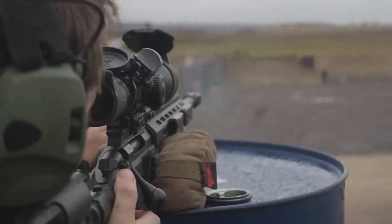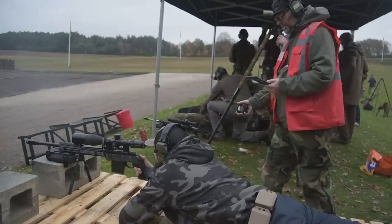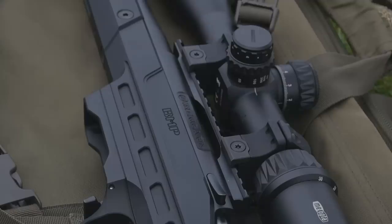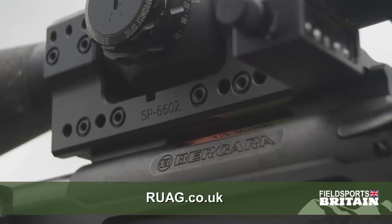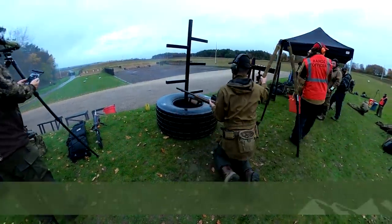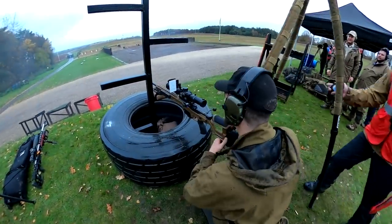PRS is big business in the US and is clearly gathering momentum here and across Europe. As well as being a lot of fun, it hones skills and takes your hunting to a whole new level. For more information about Bergara rifles go to ruag.co.uk, and to find out how to join in go to gbpra.co.uk.